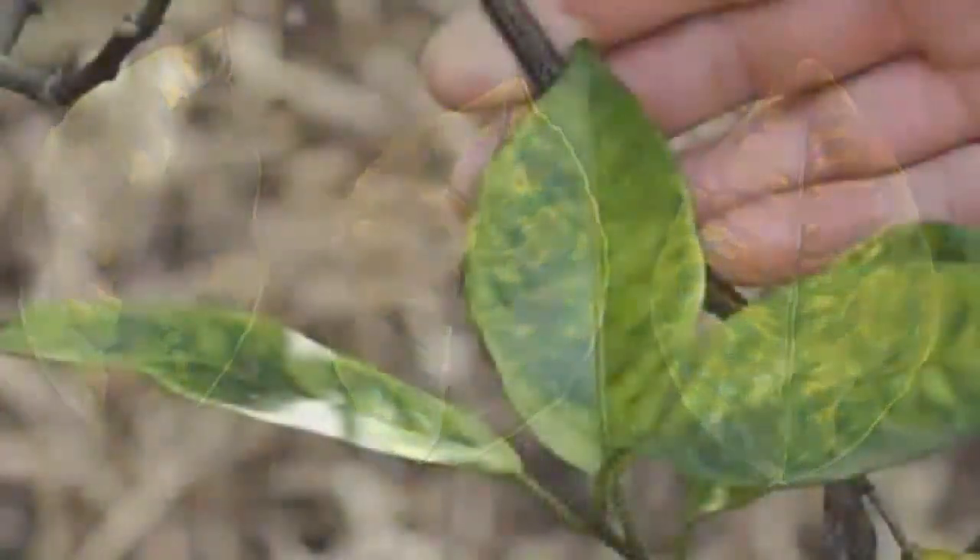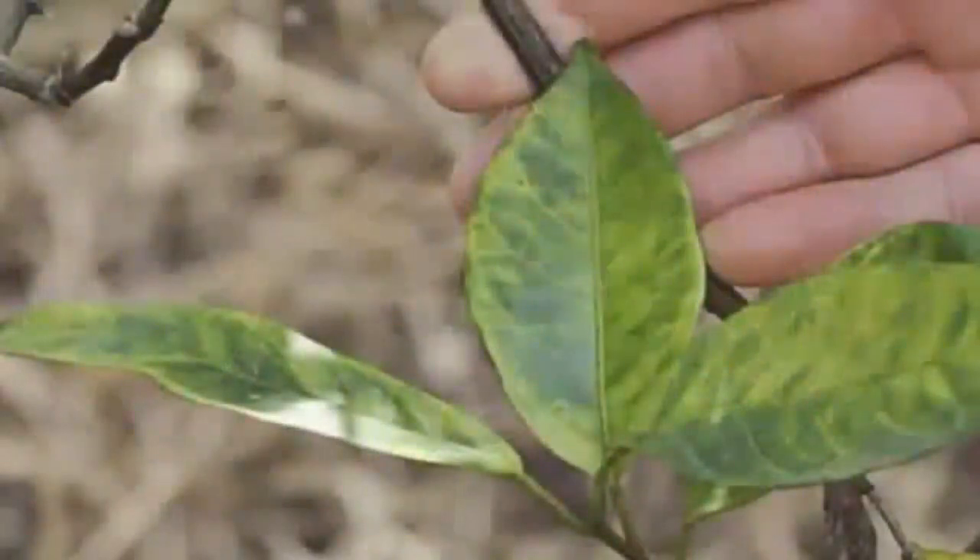We often see leaves that look like this in a condition called citrus greening. The cause is a bacterium spread by aphids. The symptoms include fruit drop, twig dieback, and fruit that is lopsided, small, and bitter tasting.